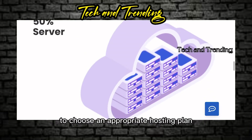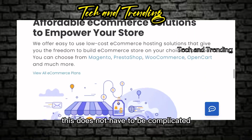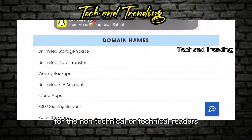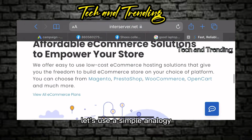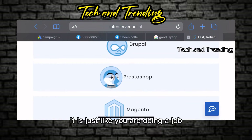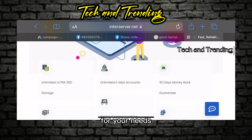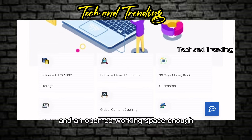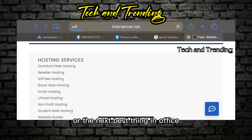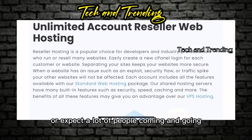To choose the appropriate hosting plan, you first need to differentiate between the plans available. This does not have to be complicated for non-technical or technical readers. Let's use a simple analogy — choosing web hosting is similar to searching for office space. How do you decide which type of office space is right for your needs? Is a workstation in an open co-working space enough, or the next best thing — an office within a business center?